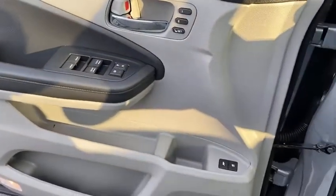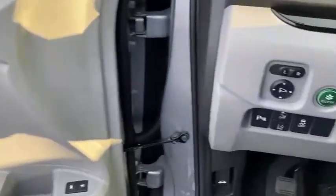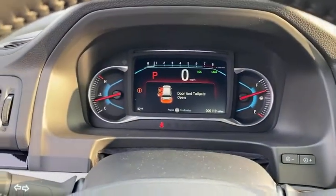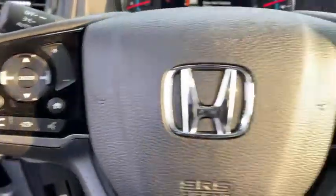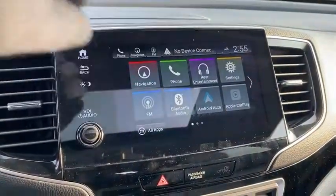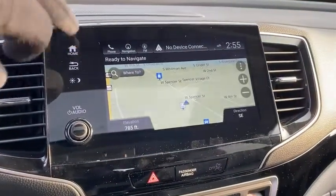Inside you'll find a navigation system, backup camera, keyless entry, rear air conditioning, adaptive cruise control, HD radio, satellite radio, auxiliary audio input, and keyless start. This vehicle offers reliability and good looks at a great price.